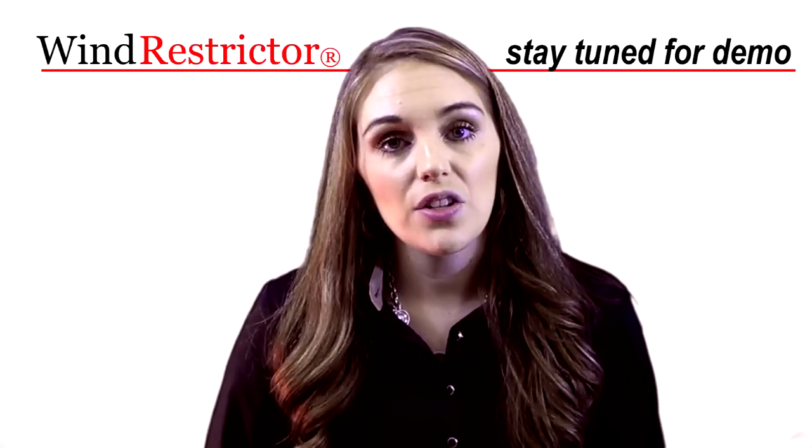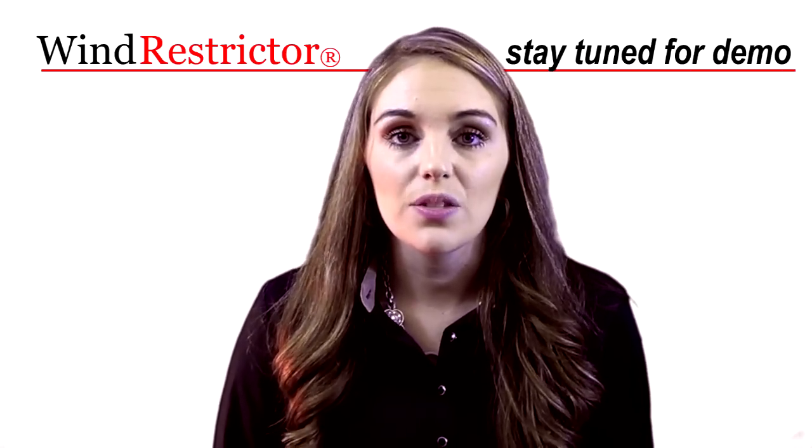Hey guys, it's Ashley at Wind Restrictor. Thank you so much for stopping by and checking out our products today. I want to take just a few minutes to share with you some of the features and benefits of the Corvette C6 Wind Restrictor.